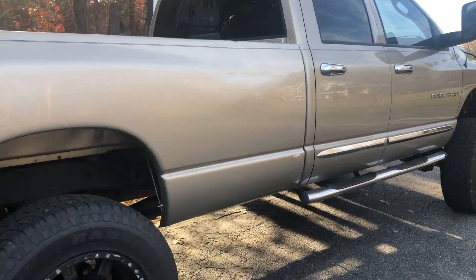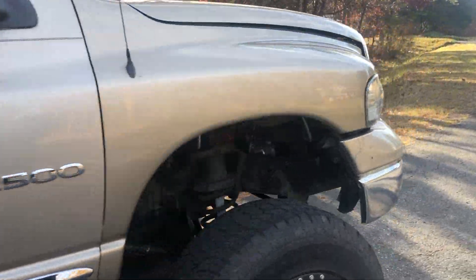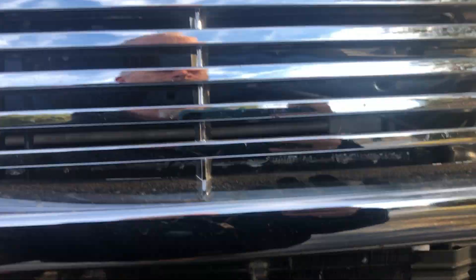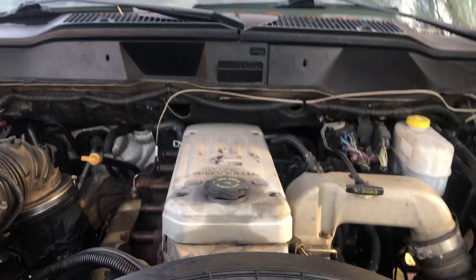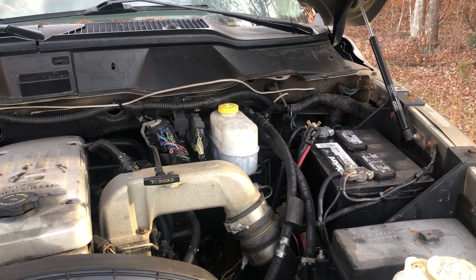This has got the 5.9 Cummins. We've got another video of a cold start at 34 degrees. New batteries.